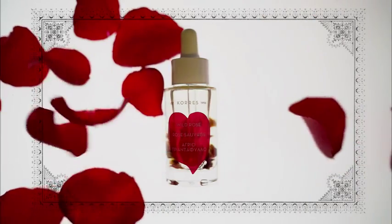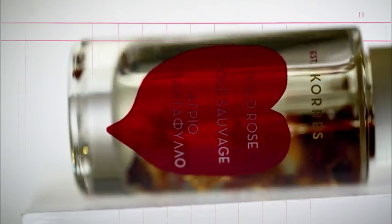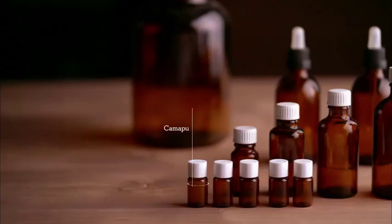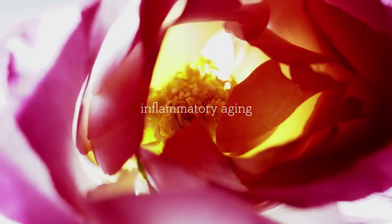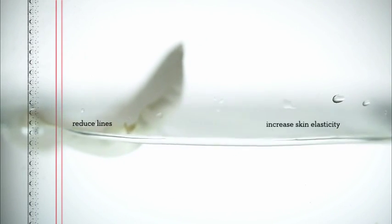Wild Rose Oil contains nine times the vitamin C found in orange juice and is packed with vitamin A and essential fatty acids to repair fine lines and discoloration. Kamapu, Bisabolol, and ginger root extracts protect skin against thermal, environmental, and inflammatory aging and boost collagen production to reduce lines and increase elasticity.